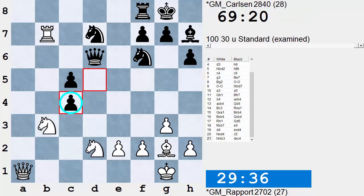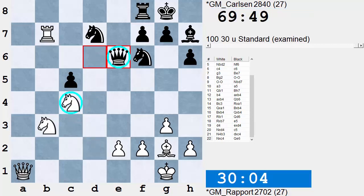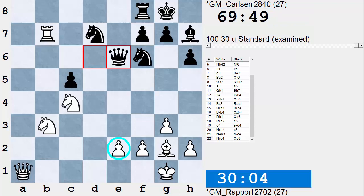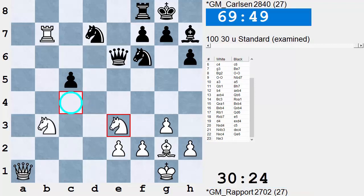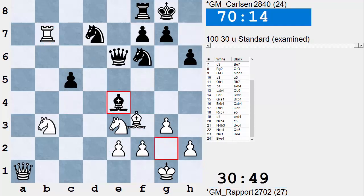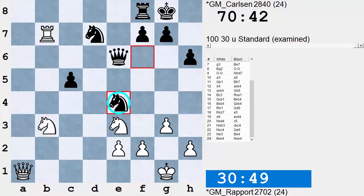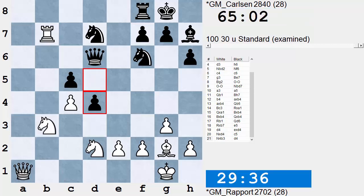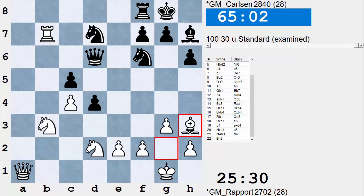Also perfectly playable here was Pawn takes C4, Knight takes C4, Queen E6 attacking that Knight, and if Knight B3 to D2 to protect that Knight, Black can take the Pawn on E2. If White plays Knight E3 to protect the Knight and the Pawn, Black can go ahead and play Bishop E4 attacking the Rook, trading off that strong Bishop. Bishop takes E4, Knight takes E4, and play looks very equal. But instead he played D4 — a bit more ambitious.